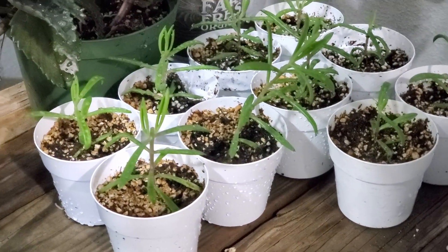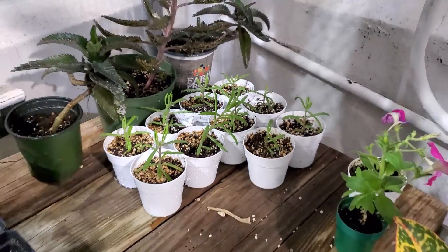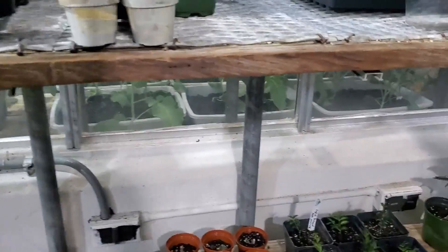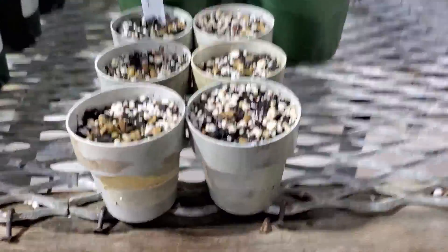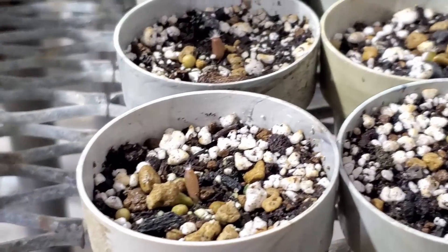These I actually took from the floor and I forget what they are — I believe they're something tetragona, I forget the name. I'm very tired. Here's our pencil cacti. Little golden barrel cacti — they are growing.